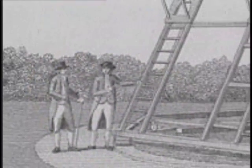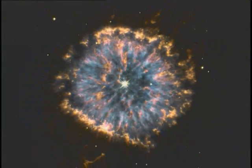Early observers viewed the night sky and saw these fuzzy disk shapes. They thought these fuzzy shapes were planets, so they called them planetary nebulae. These beautiful nebulae, however, have nothing to do with planets.